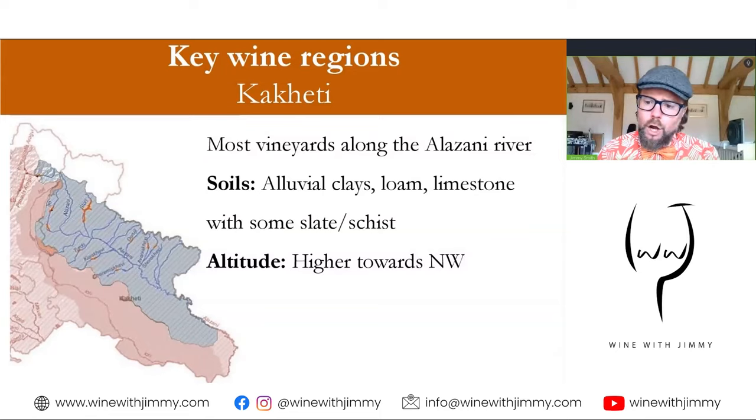Vineyards don't tend to go all the way down to the river because the water table is too high, and they don't go all the way up into the mountains because it's too cold and grapes won't ripen. Altitude generally gets higher as we head north towards the river's source — towards the greater Caucasus. The area highlighted in blue on the map is the real river basin of the Alazani, showing many small tributaries, though it is not the whole of the Kakheti area.